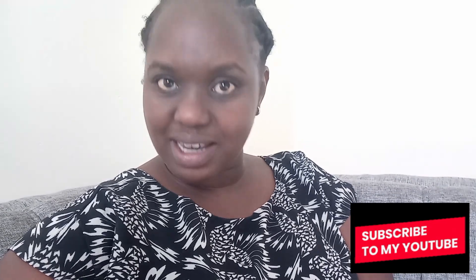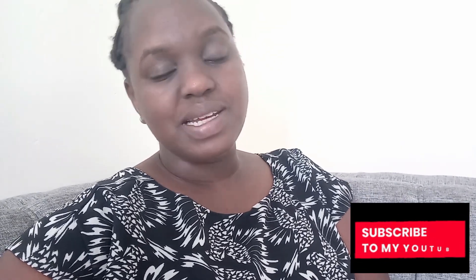Welcome to my YouTube channel. If this is the first time you're clicking on one of my videos, my name is Kate — this is Kate Vlogs. Please consider subscribing, make sure that you turn on the post notification bell so that you don't miss any of my uploads, and please give this video a thumbs up, it really supports my channel.